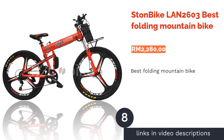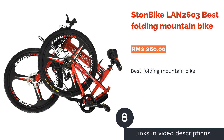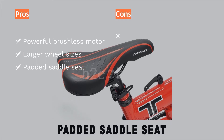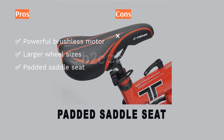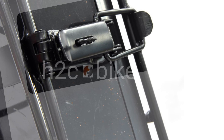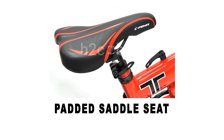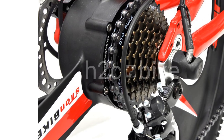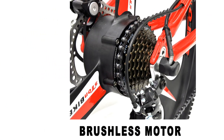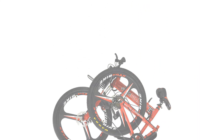The next product is the Stormbike LAN 2603, the Best Folding Mountain Bike. The Stormbike LAN 2603 offers the best of both worlds by combining a convenient foldable design and a battery-powered system with a 350-watt brushless motor, making it ride smoother and suitable for distances of up to 25 to 30 kilometers per hour. The bike comes with larger 26-inch wheel sizes for better grip and stability on smooth or rough terrain, and both the front and rear disc brake system provides greater braking power for your safety.